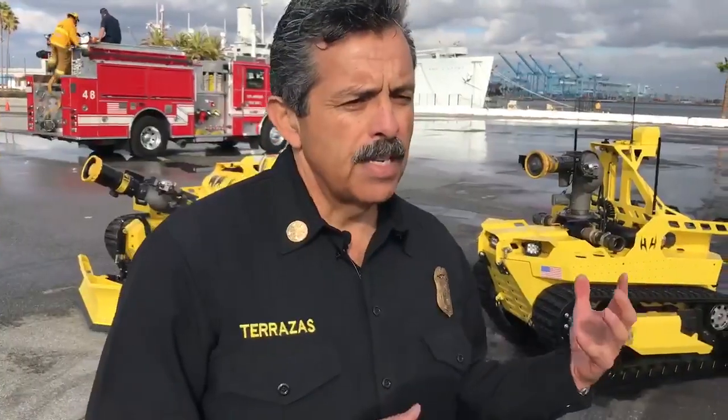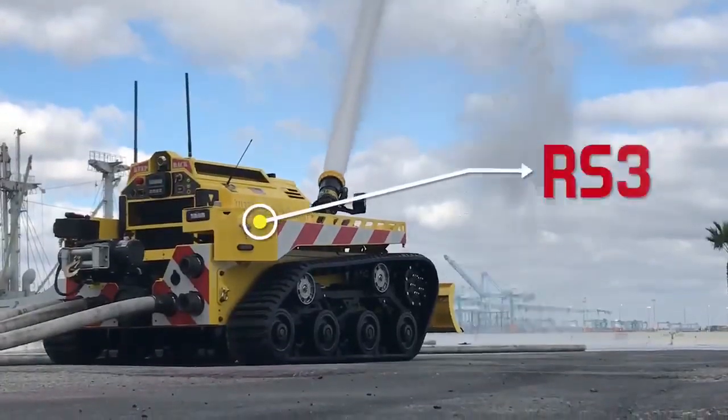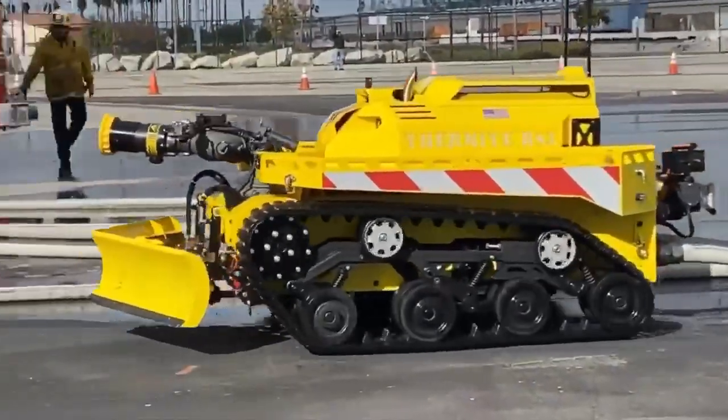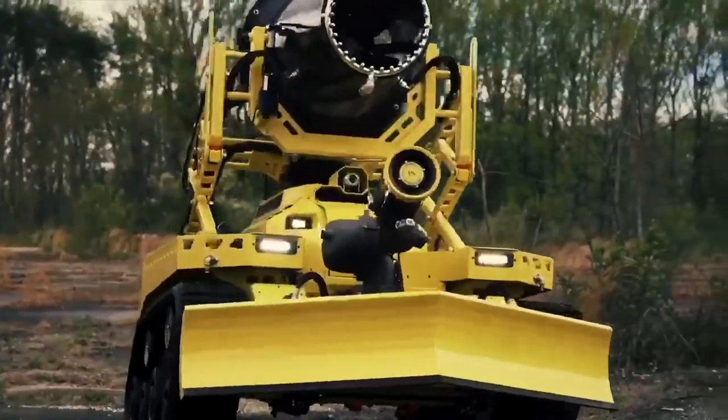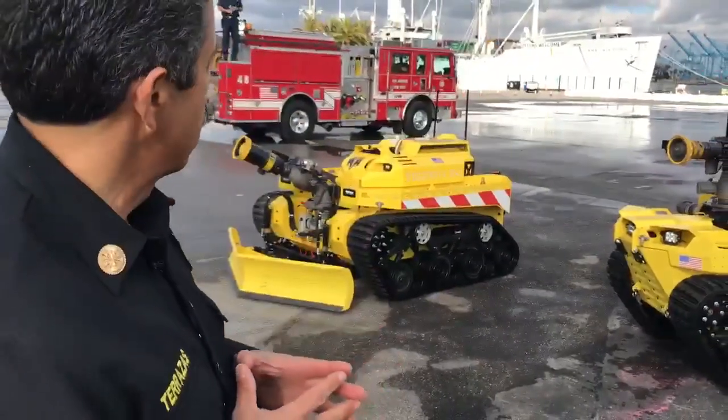We have the two units behind us. The bigger one is the RS3. The RS3 flows 2,500 gallons per minute. It also has a plow in the front end so it can push aside any heavy debris. It also has infrared and a regular video camera. It has a winch on it as well rated at 8,000 pounds.